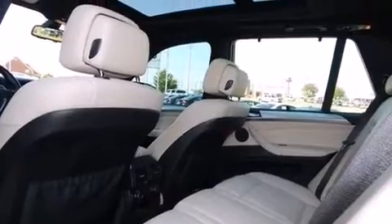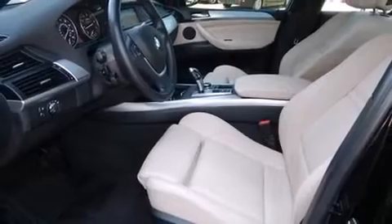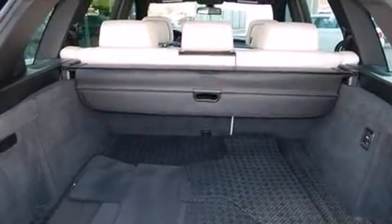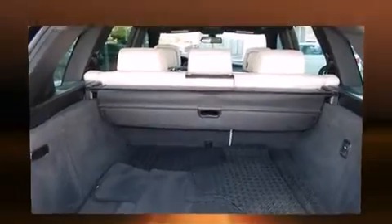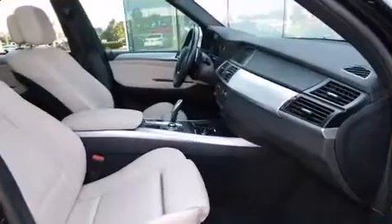All of the premium features expected of a BMW are offered, including automatic dimming door mirrors, power door mirrors and heated door mirrors, and seat memory. Everything is where it ought to be, from the dashboard controls to the door locks and window controls.